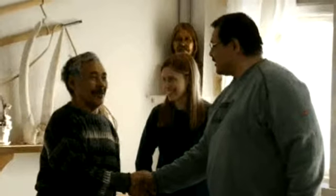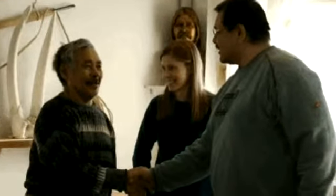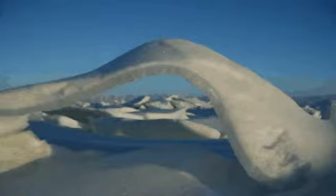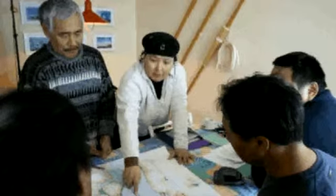Our group of researchers met with people from town who were interested in and wanted to participate in our project. We told them we wanted to see the sea ice that they use on a daily basis. We asked them if there have been any changes they've seen recently, and we said, if we were going to go on a trip and wanted to see some of these things, where would you recommend that we go?